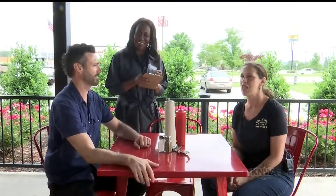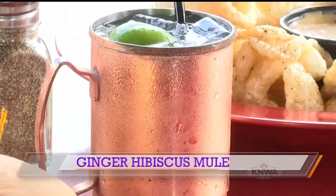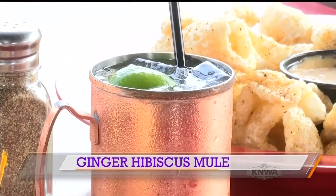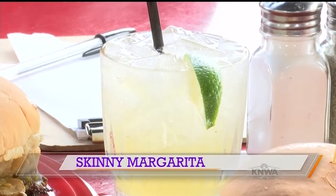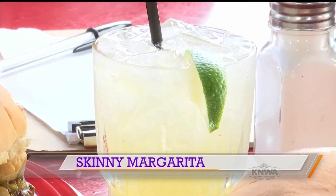Would you like any cocktails? Let's do a ginger hibiscus mule and a skinny margarita. All right, I'm gonna put this in and have that out for you guys in a few minutes. Thanks, Jackie.